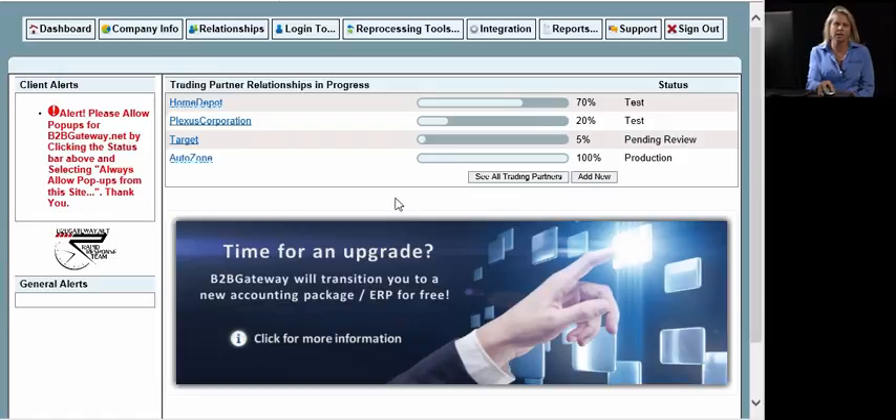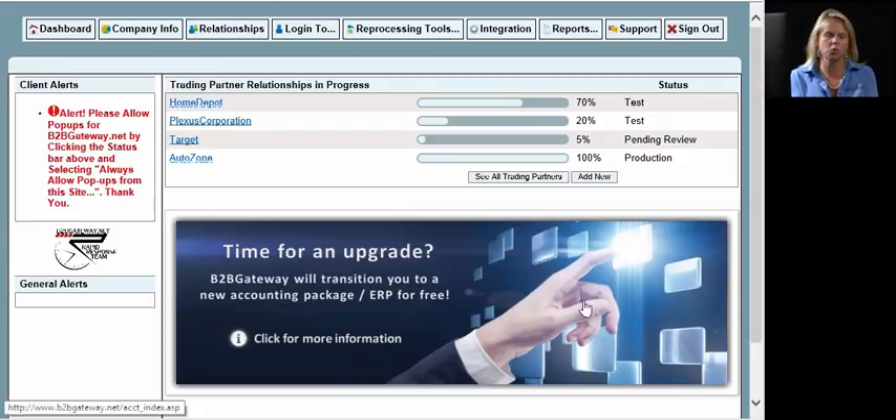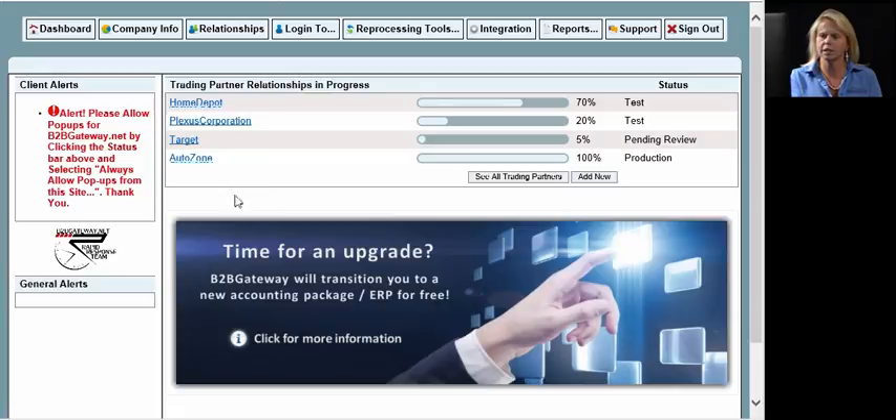The client portal is going to be one of the many means of communication we're going to have. When you sign up with us initially, we don't decide who your trading partners are going to be — you're going to add them in this client portal. Every time you come to your client portal, you'll see this landing page. If there are any alerts that you need to be aware of or if we need information from you, you'll see those here. You're also going to be getting email notifications of any alerts, as well as general client alerts like office holiday notices.